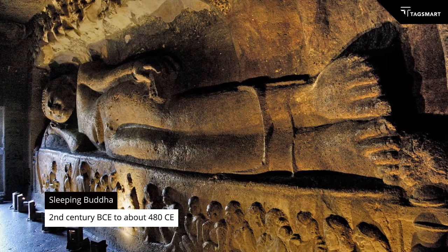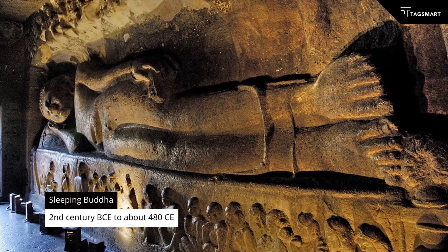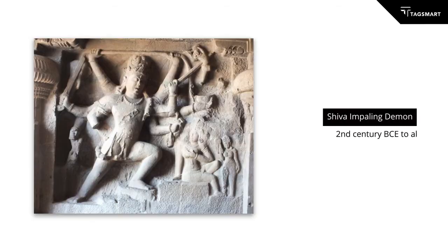But although that was really impressive, the one that made the biggest impression on me was a statue of Shiva impaling a demon, Andharka, on his sword. And it really made me think about sculpture — what the world was like before we had moving images.